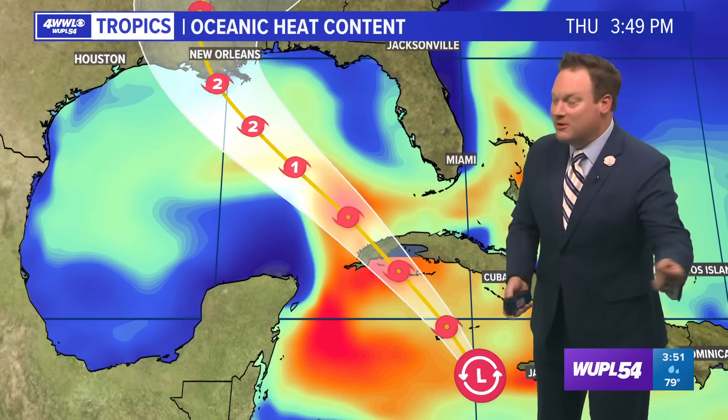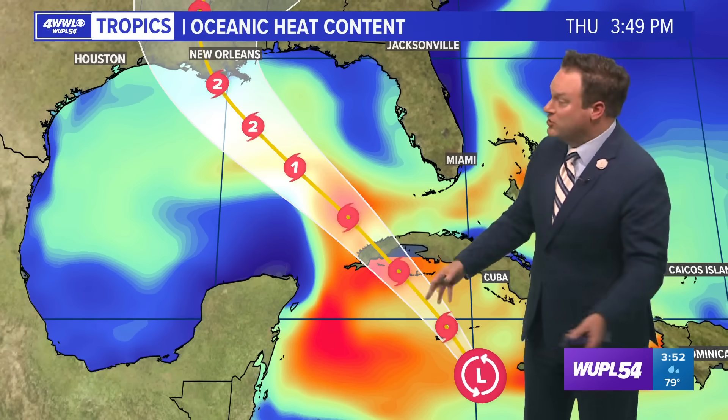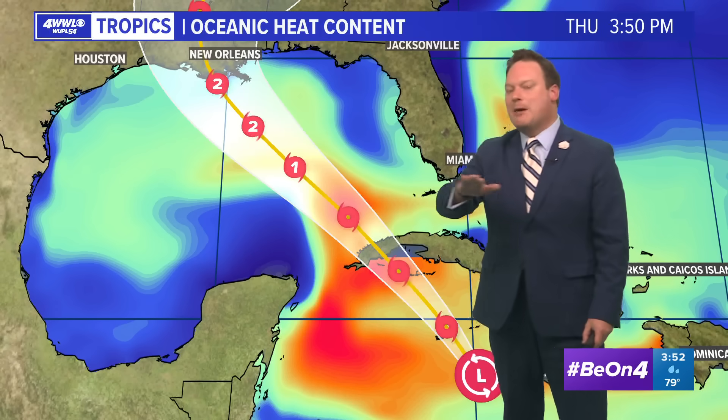Not only will wind shear be fairly light, the storm will be moving over very deep, very warm water — the loop current, which you may remember from Katrina. That does not guarantee the storm will explode in strength. Hurricane Grace moved over incredibly deep warm water and didn't intensify, then exploded in the Bay of Campeche. Sea surface temperatures can be misleading; there's a lot that has to happen in the mid and upper atmosphere. Hurricane Gustav also moved over the loop current and didn't do anything.